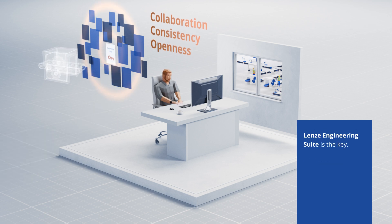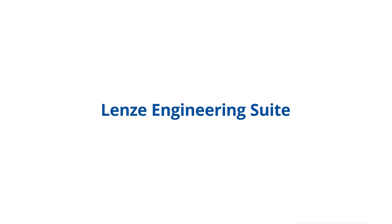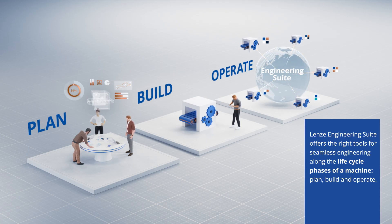Lensei Engineering Suite is the key. Lensei Engineering Suite offers the right tools for seamless engineering along the lifecycle phases of a machine: Plan, build, and operate.